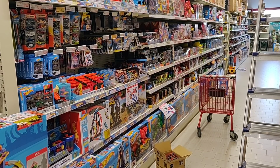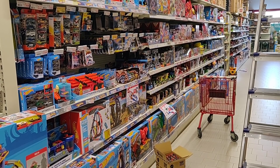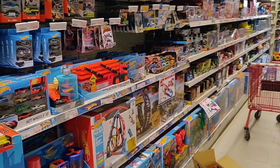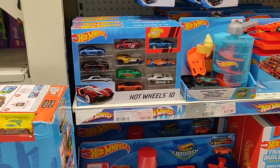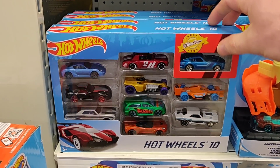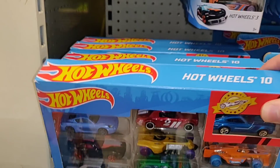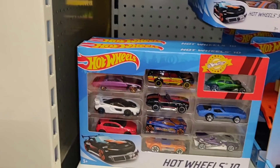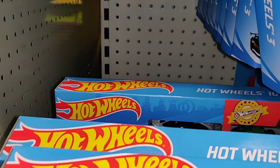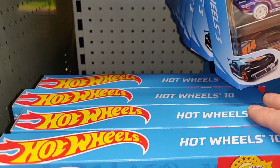Hello and welcome to a new episode of diecast hunting in Europe. Sit back and relax, put your brain on zero and enjoy all the beautiful diecast. We are here in a store named Euro Shop — it's a store in Belgium, and this was way before the lockdown.